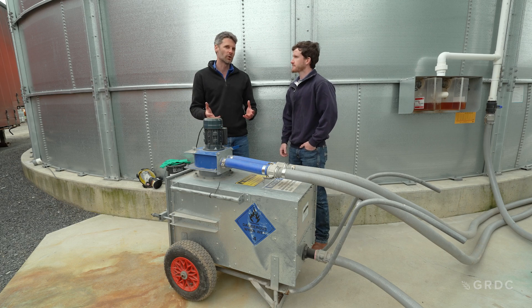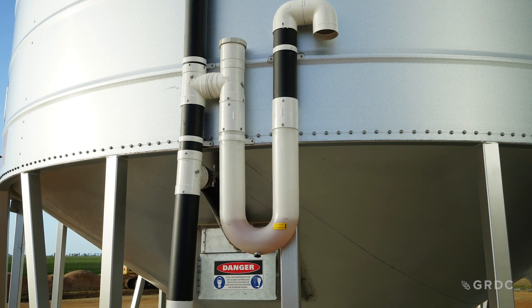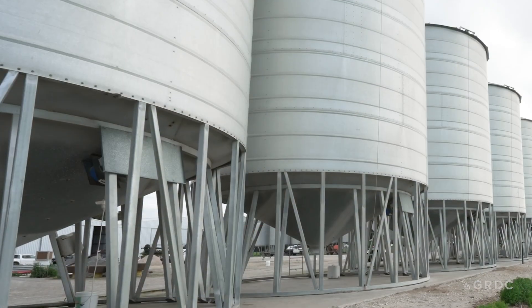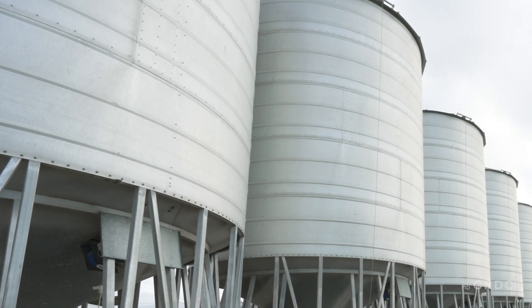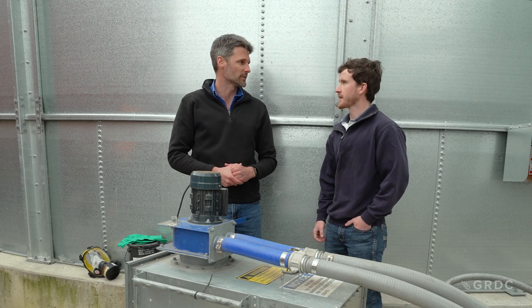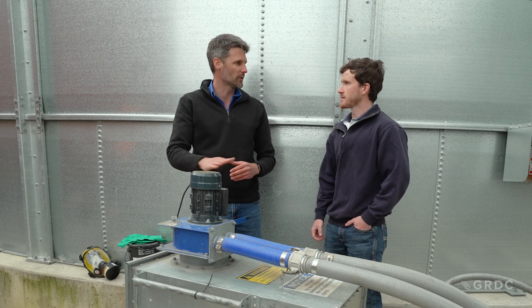Passive recirculation or a ground level application is not powered. It enables us to put the phosphine in at the ground level and it's connected to the headspace of the silo and to the bottom, allowing that gas to distribute throughout the silo versus a powered one.